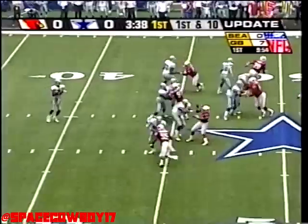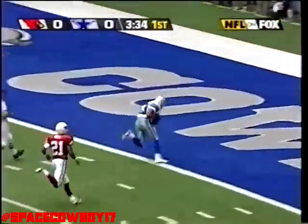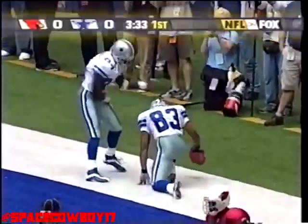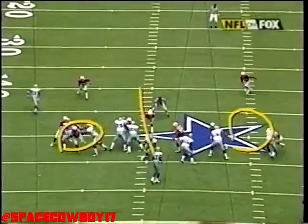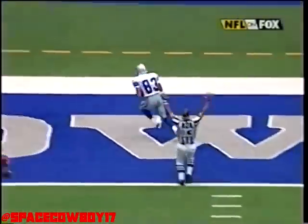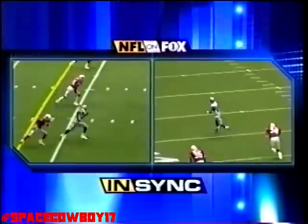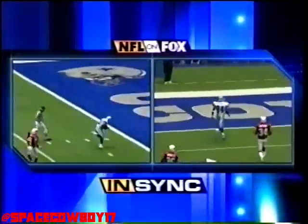Troy Hambrick pitches it back to Quincy Carter, and he's got receivers open — goes for Terry Glenn, makes the catch, cuts in the end zone for the Cowboy touchdown. Great execution there: two tight ends make it look like a run play, then come back with the big pass. The receivers selling it like it's a run — both Galloway and Glenn kind of lollygag off the line.